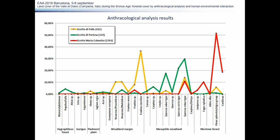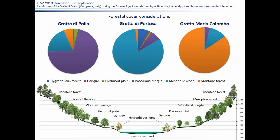In this diagram, we can see the results of the anthracological analysis. We grouped the identified taxa into six different environment types: Hygrophilous Forest, Garrigue, Piedmont Plain, Woodland Margin, Mesophile Woodland, and Mountain Forest. The three sites gave quite different results. The Grotta di Polla sample shows a prevalence of woodland margin vegetation, with few Piedmont Plain elements, a good representation of Mesophile Woodland, and some mountain forest species. The presence of the Pinus sylvestris/nigra group in this sample could probably be related to lower-altitude species rather than mountain ones.